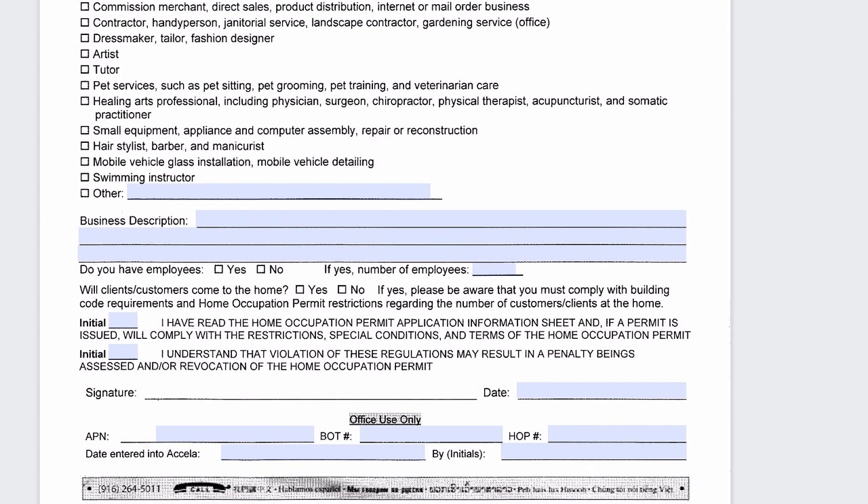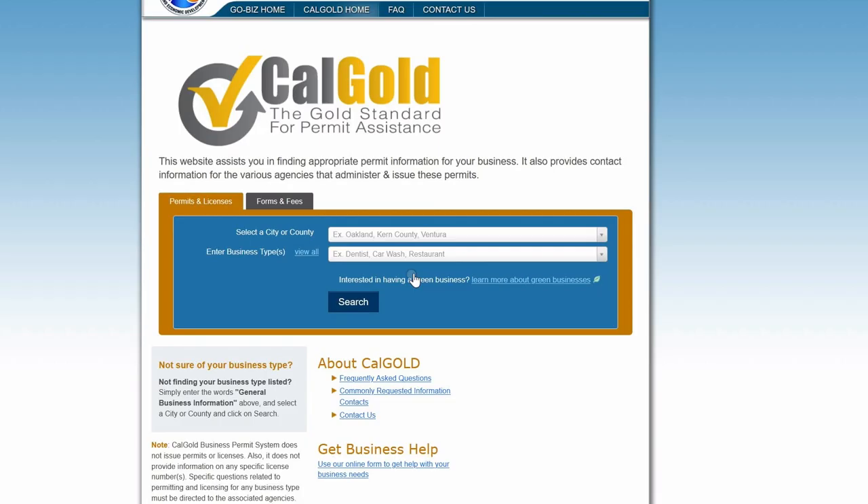Each city will have its own unique application. While I have labeled this as the last step in registering your sole proprietorship in California, specific industries, counties, and cities will have their own unique requirements. Always defer to calgold.ca.gov to look up your city, county, and industry-specific requirements. While your legal registration paperwork may now be complete, this is not the only video you need to watch — make sure you watch the next video so that you know how to prepare going forward.